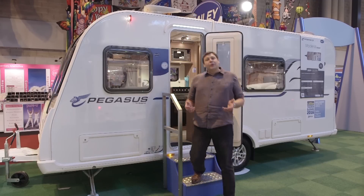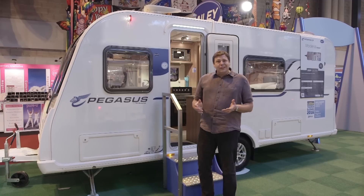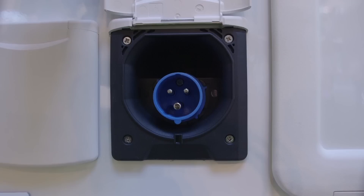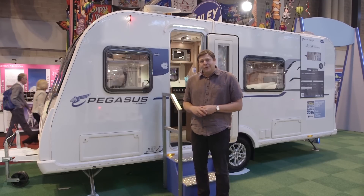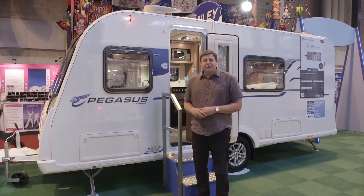Like all Pegasus models, the Modena features Bailey's Alutek construction system, and for less than £17,000 it's pretty well equipped. It's got Truma combi heating, an external 230 volt socket, and alloy wheels. It does however lack the Alco ATC system for 2016, which has been lost in the makeover. That said, if you're a couple looking for a compact fixed bed van, this really ought to be on your shortlist.